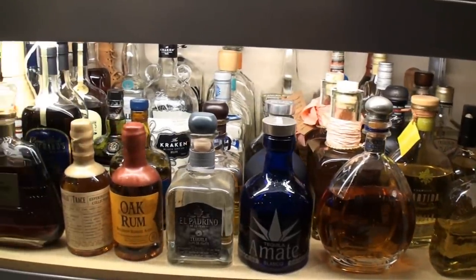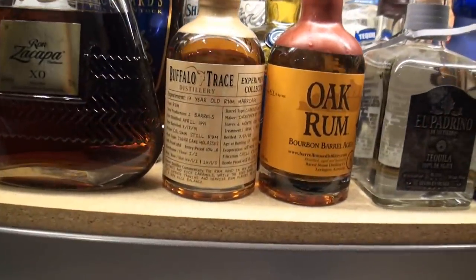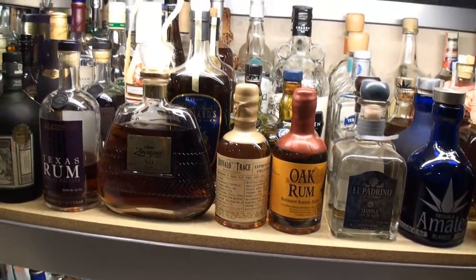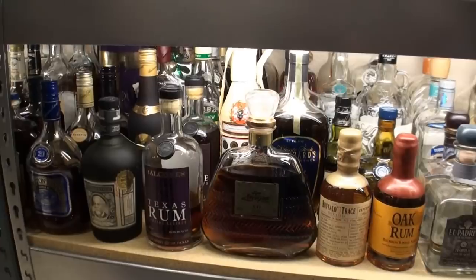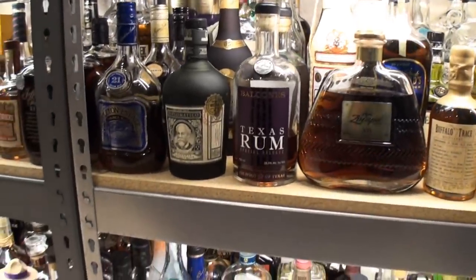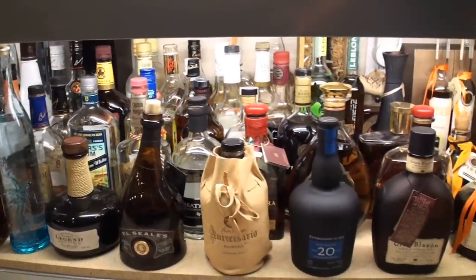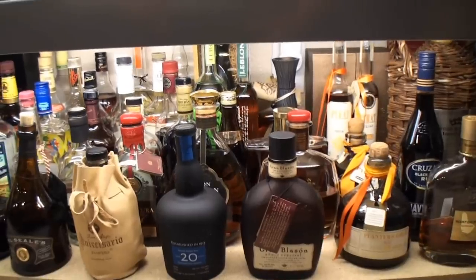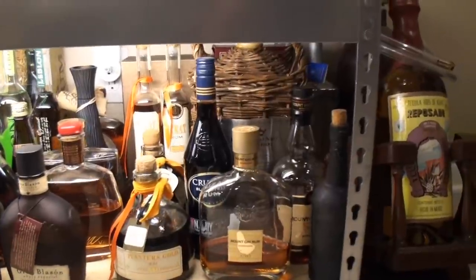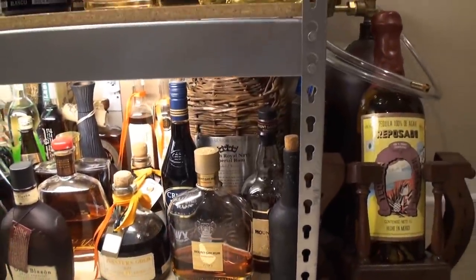That leads us into my Rums. A very, very rare rum right here: Buffalo Trace 17-year-old Rum Marriage — there were only 300 of those released from Buffalo Trace. Pritchard's Private Stock in their line there. Appleton's 21, 30, and Master Blender's Legacy. And some more rums: R.L. Seale's, Vizcaya, Planter's Gold from Pirate, and the British Royal Naval Imperial Rum right behind the Mount Gay 1703's and the Extra Aged.